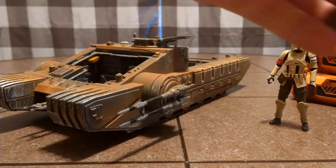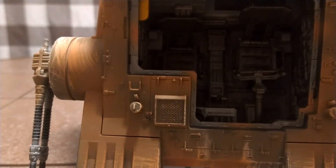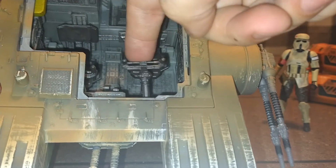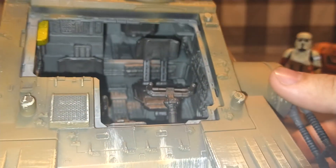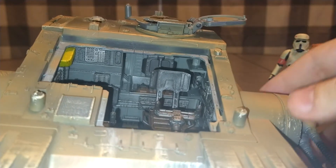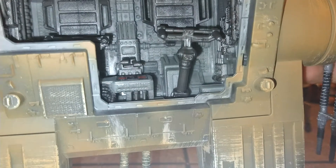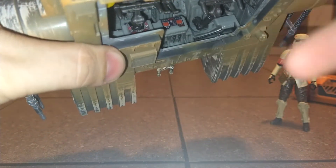And then you've got the front hatch that opens up. You've got two seats in there — one is down a little bit more so that its head can be inside the vehicle completely. There's so much detail in there — I need to hit that up with some paint to bring it out a little bit more. And then there's this random gold part right there, which is cool. I like that shiny silver panel in the back. And then you've got the area for the commander to stand up. There's a little sticker on the front — there's even a sticker all the way in here that you can hardly even get to.